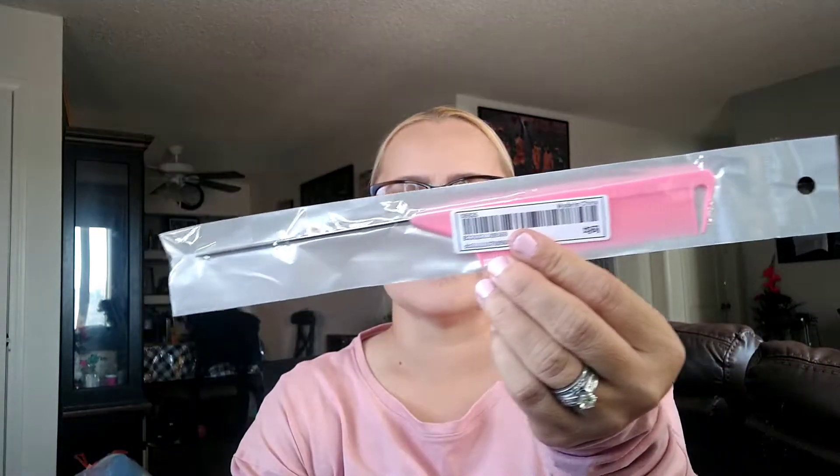I also picked up one of these little teasing combs — I like this part so it makes it easier to give myself a part. I really don't tease my hair, but I mainly got it so I can part my hair a lot easier. So I got that.